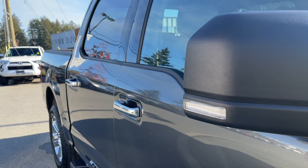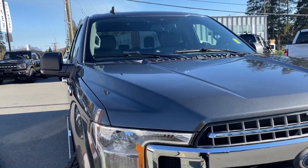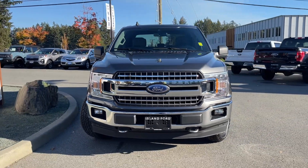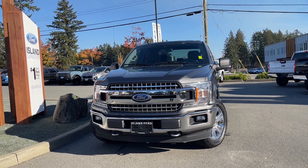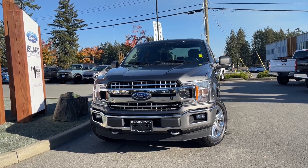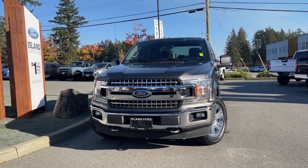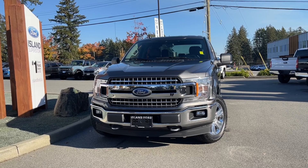Bumper tailgate step, five-and-a-half-foot box, privacy glass in the back windows, adjustable heated side-view mirrors with integrated turn signal, halogen headlights, fog lights, tow hooks, and so many more features. Stay tuned — we'd love to hear your comments, and if you like this video and would like to see more, we have plenty to share. We'd love you to subscribe.